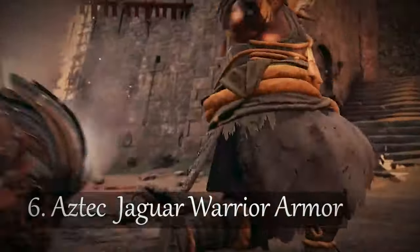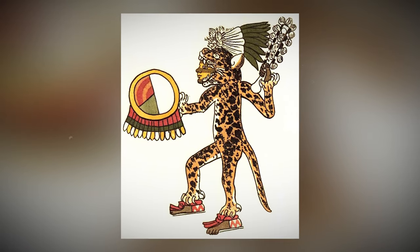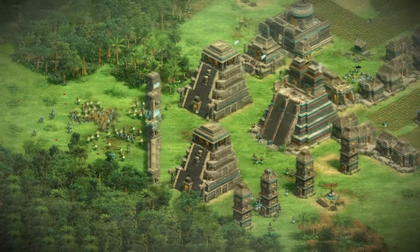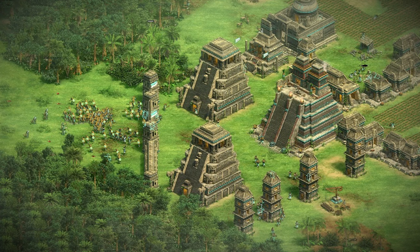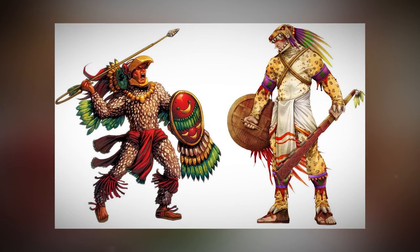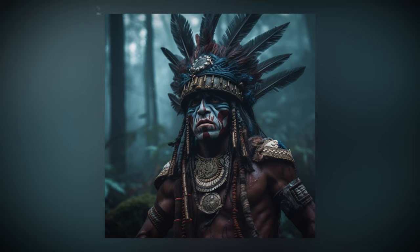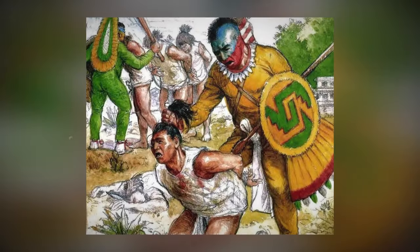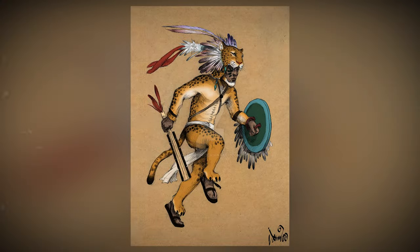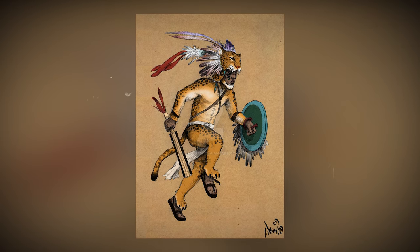Number 6: Aztec Jaguar Warrior Armor. Let's explore the world of the Aztec Jaguar Warriors — those legendary elite soldiers of the Aztec Empire who earned their place in history, and even in the Age of Empires game. It's the 14th to 16th century AD, and the Aztecs are on the rise. The Jaguar Warriors were the cream of the crop in their military ranks, chosen based on their sheer bravery and their knack for capturing enemy warriors, who were often destined for ritual sacrifice. These warriors were at the forefront of the Aztec war machine.